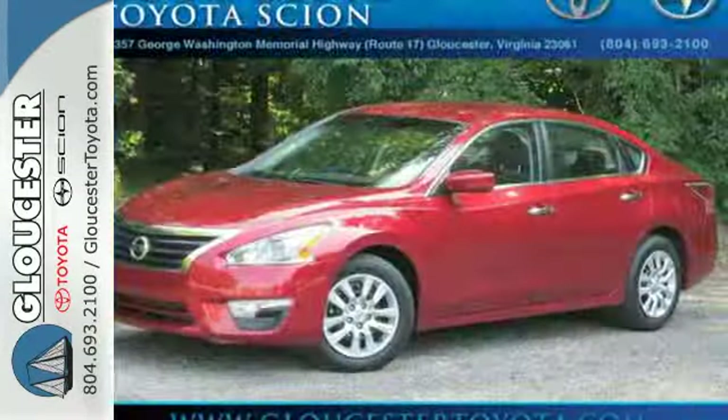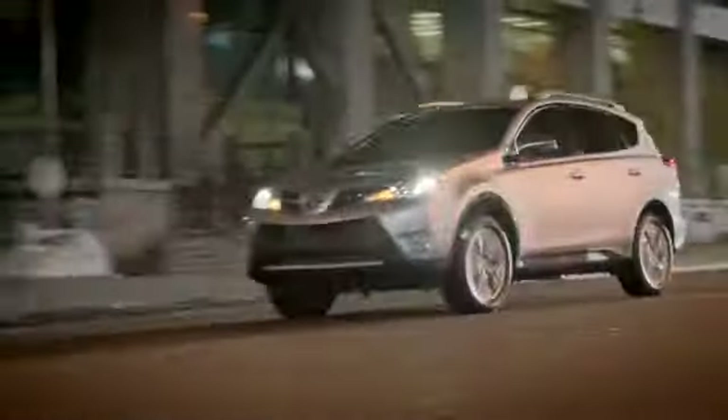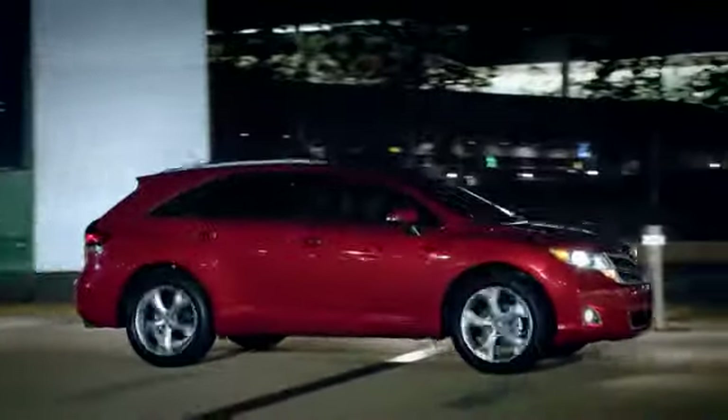You'll be impressed with this Altima. Come in for a test drive today. Come in, call, or click. An unmatched customer experience is waiting here for you.